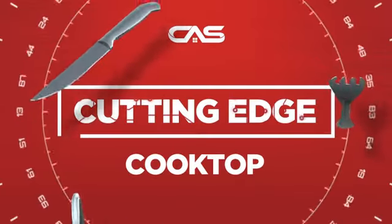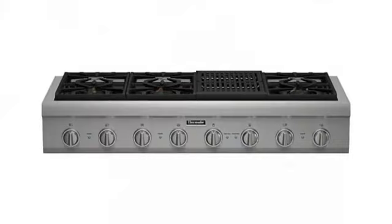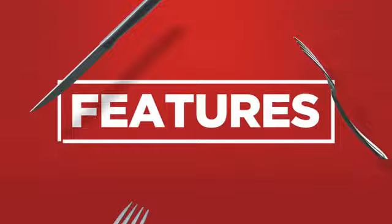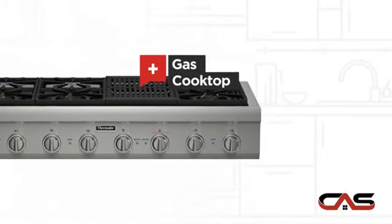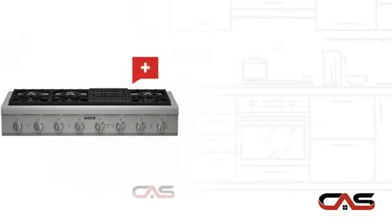Need a cutting edge cooktop? Try this range top model from Thermador. It offers many features: gas power, a large 48-inch design, and six burners.